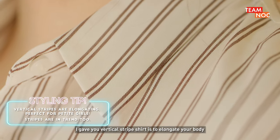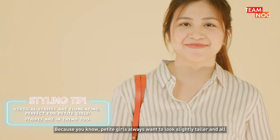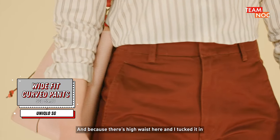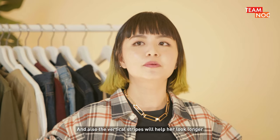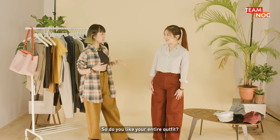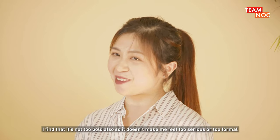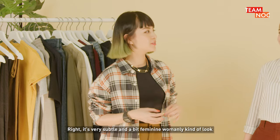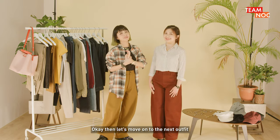Yeah, I don't. I gave you a vertical stripes shirt to elongate your body, because petite girls always want to look slightly taller. And because there's a high waist here and I tucked it in, she can show her body shape, and the vertical stripes will actually help her look longer. So do you like your entire outfit? Yes, I do — I find that it's not too bold so it doesn't make me feel like it's too serious or too formal. Right, it's very subtle and a bit feminine, a womanly kind of look.